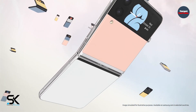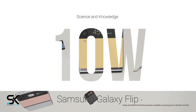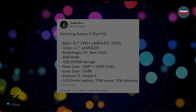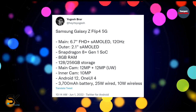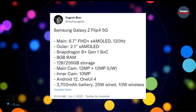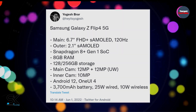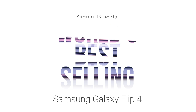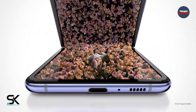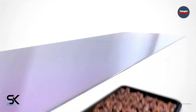It should also be noted that the phone supports 25W wired charging and 10W wireless charging. The source is Yogesh Bharat, an insider who previously accurately described a number of features of the Pixel 6 and Motorola smartphones. The new Galaxy Z Flip 4 will be very important, as the Flip 3 is the world's best-selling foldable smartphone. Even now that the Huawei P50 Pocket has taken a massive market share, the Galaxy Z Flip 3 still holds half of the market.